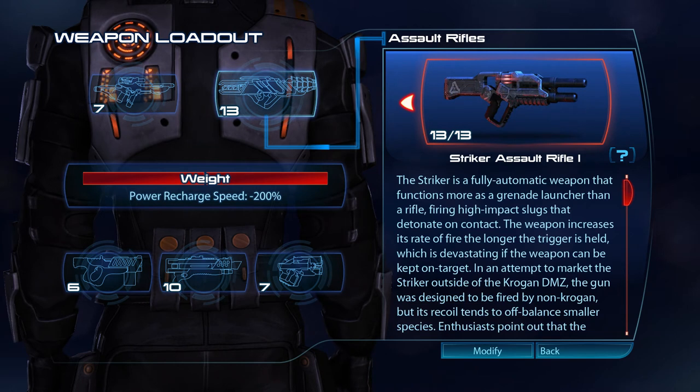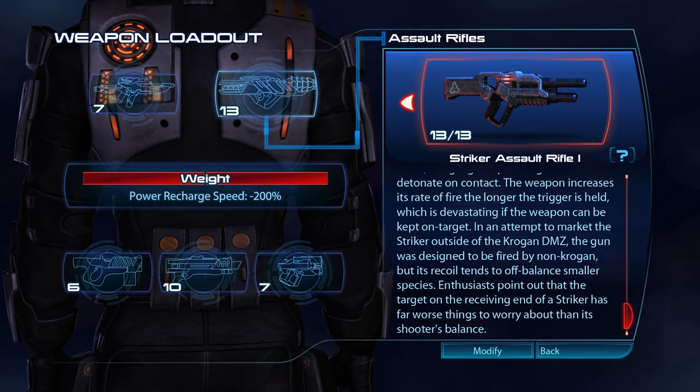The Striker is a fully automatic weapon that functions more as a grenade launcher than a rifle, firing high-impact slugs that detonate on contact. The weapon increases its rate of fire the longer the trigger is held, which is devastating if the weapon can be kept on target. In an attempt to market the Striker outside of the Krogan DMZ, the gun was designed to be fired by non-Krogan, but its recoil tends to off-balance smaller species. Enthusiasts point out that the target on the receiving end of a Striker has far worse things to worry about than its shooter's balance.